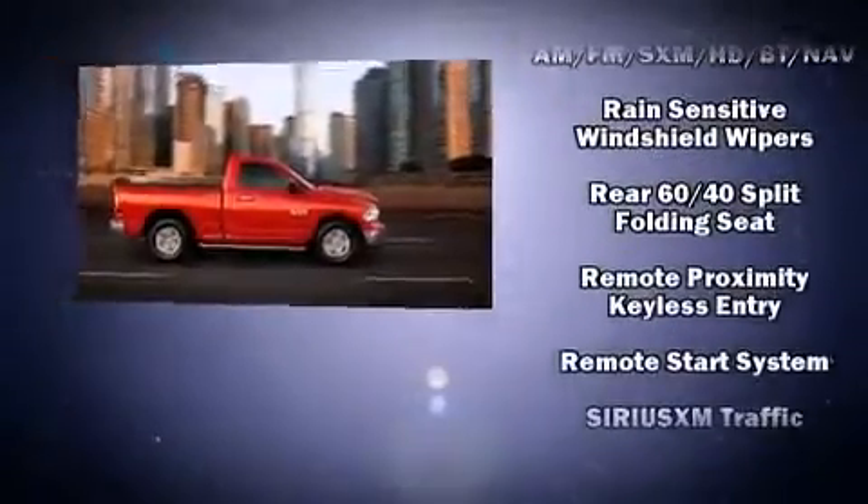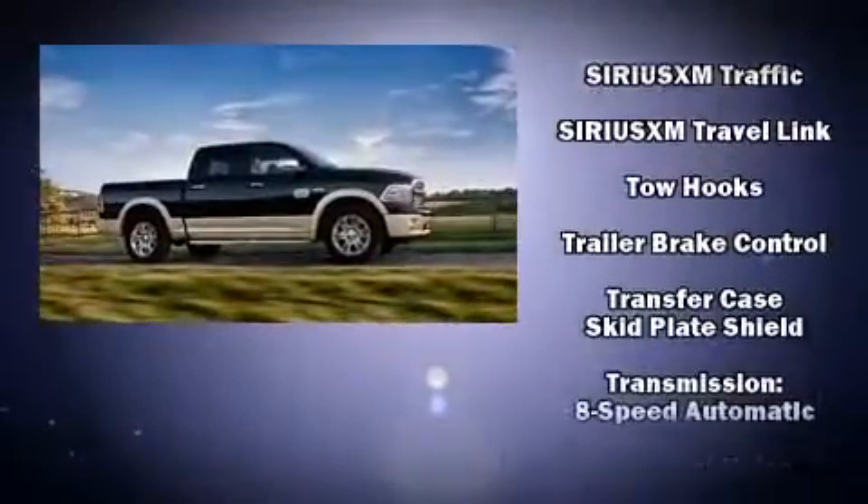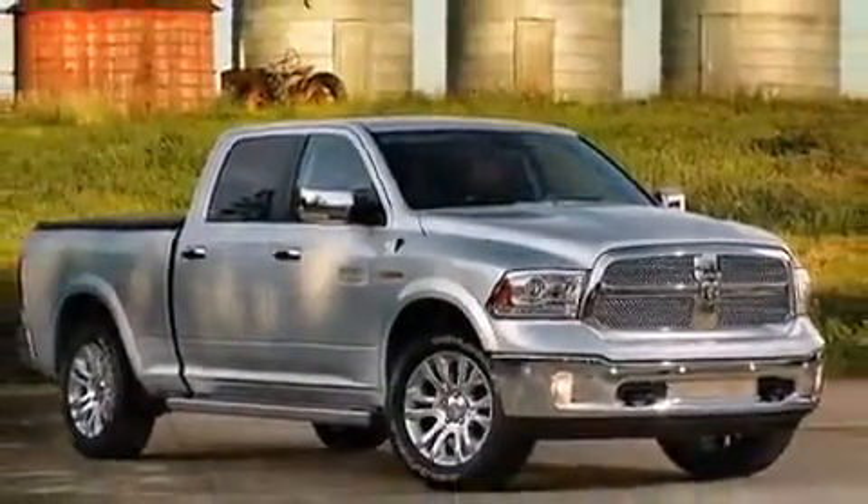Passengers are protected by various safety and security features, including head curtain airbags, ignition disabling, an emergency communication system, and four-wheel disc brakes with ABS.